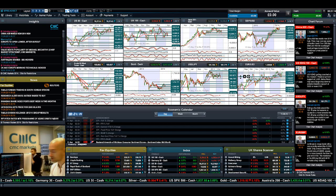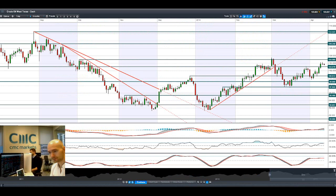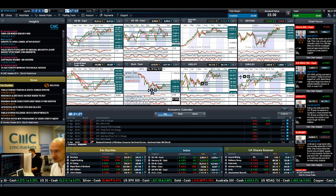Looking at West Texas crude, it's been drifting a little bit lower and we're slightly back in the middle of two ranges. 103 is the support, potential support at 104, and 105 is the potential resistance on West Texas crude.